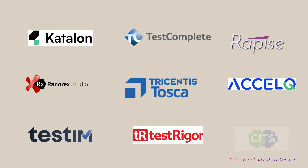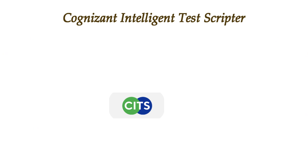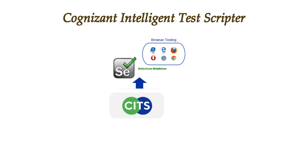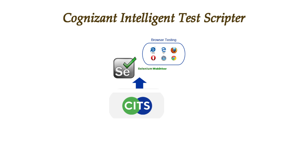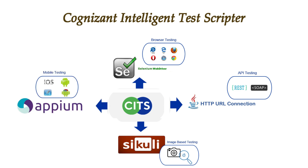But in this series, we are going to explore a hidden gem — an open source scriptless test automation tool called KITS. KITS stands for Cognizant Intelligent Test Scriptor. It uses Selenium WebDriver for browser testing, leverages Java HTTP URL connections for API testing, uses SQL for image-based testing, and APM for mobile testing. All of these features and many others come packed into an easy-to-use IDE.